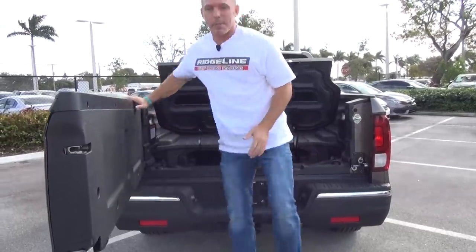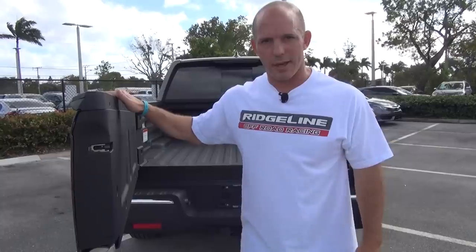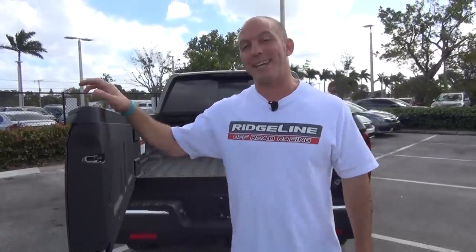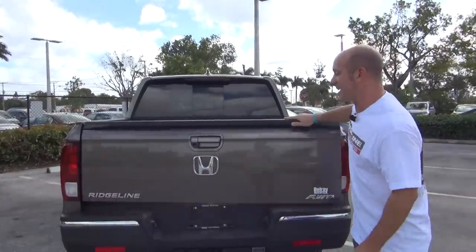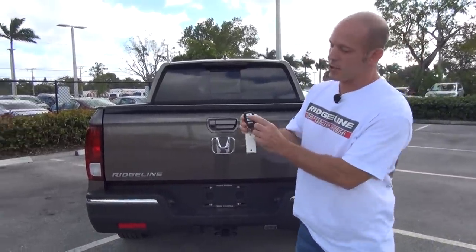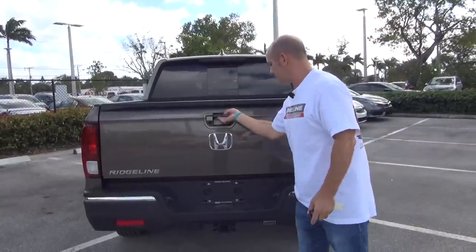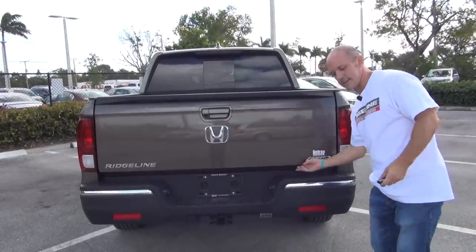One thing people have been asking for a while is a locking tailgate, and in 2020 Honda has finally delivered. The way it works is when you lock the doors with your key fob, the tailgate is also locked.